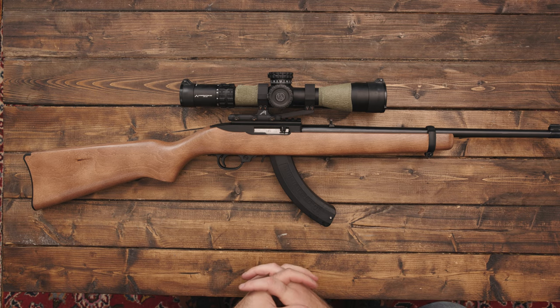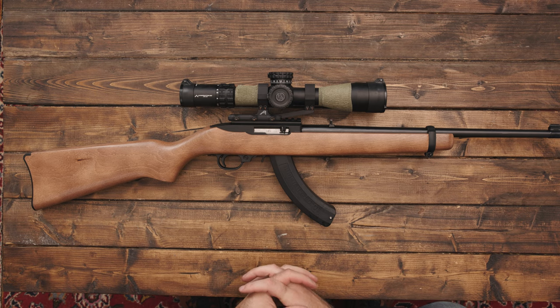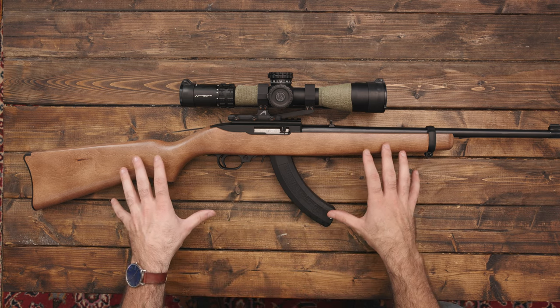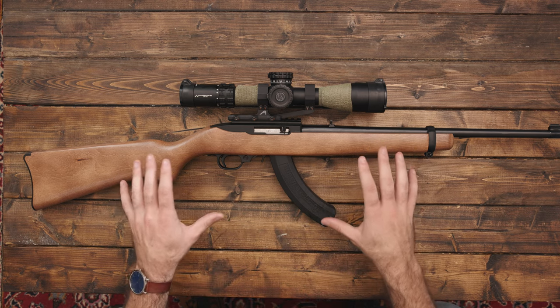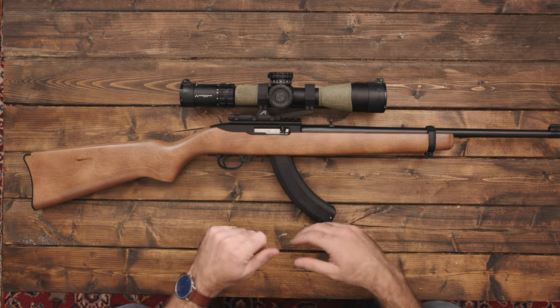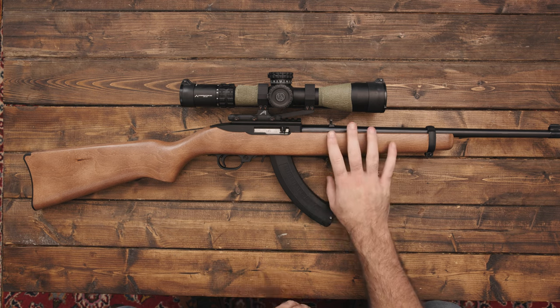I think everybody who shoots, who hunts, who has property should have a 22 rifle in their arsenal. They're just very versatile. They're great guns for plinking, and they're also great for pest management or hunting small game. And that's the reason why I got this.